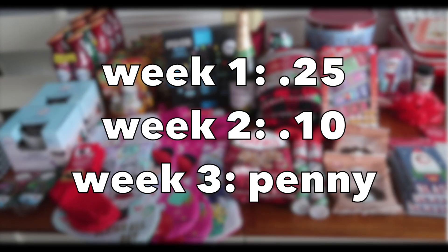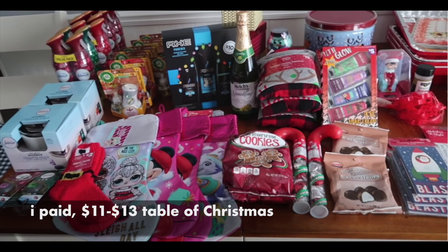Typically the first week when it hits, it's a quarter. Then the second week it's down to 10 cents, and the third week it's into a penny. We're going to prognosticate the dates — I'm just going to crystal ball guess with you guys — but the beauty and the value of this is I've got a whole table full of stuff between $11 to $13 for a quarter each.